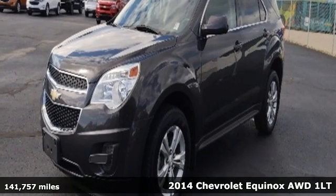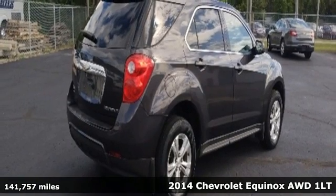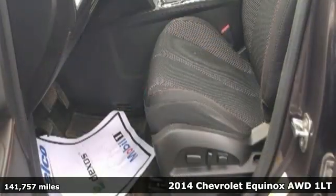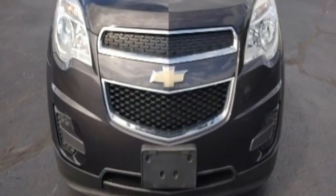It's a 2014 Chevrolet Equinox. This Equinox is a talented multitasker with impressive fuel economy, thoughtful safety features and a powerful performance. Plus it offers an exciting list of features.